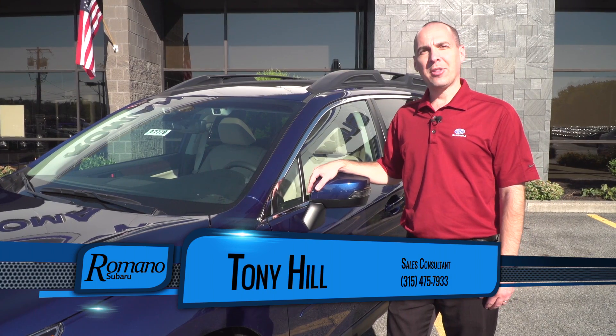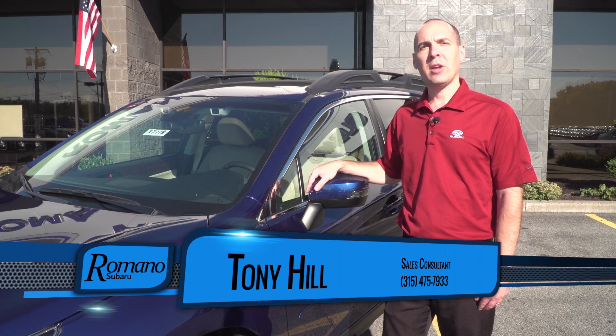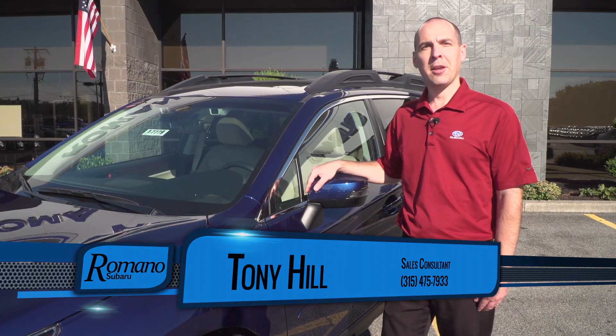If you have any questions about this feature or any of our vehicles, you can come see me. My name is Tony Hill and I'm at Romano Subaru. Thank you very much.